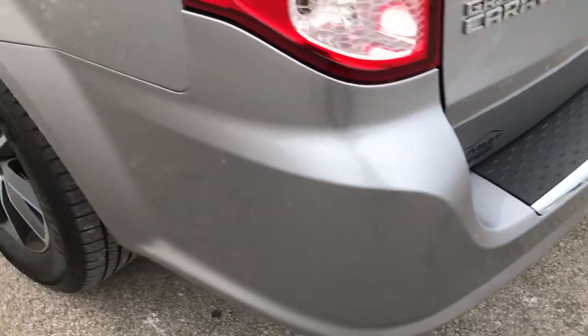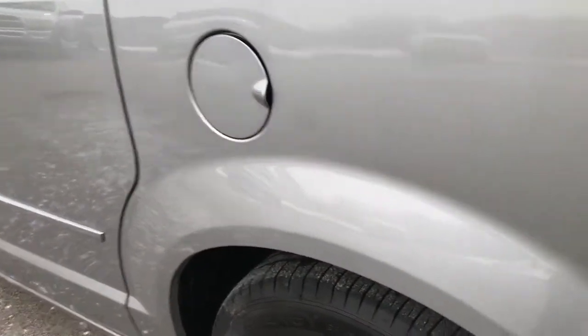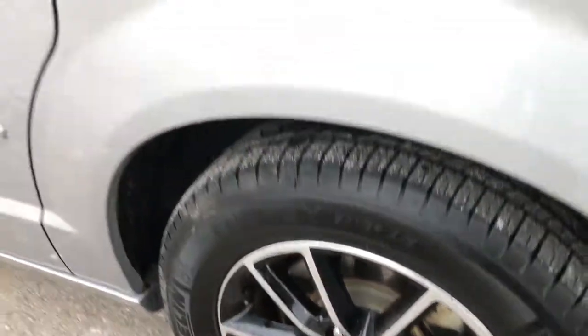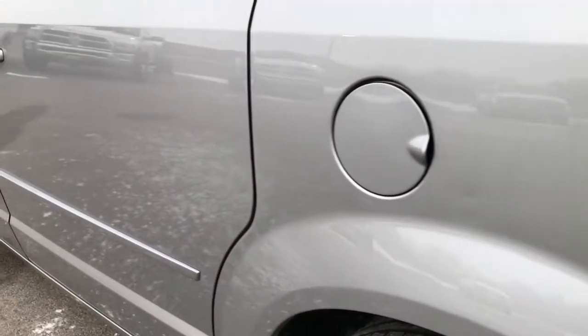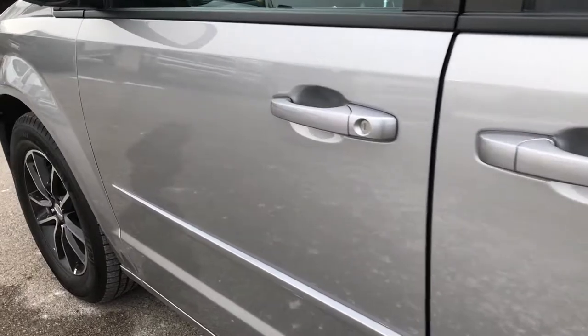As we go around to this side of the van, just as clean as the passenger side. For full disclosure, didn't see any scuffs or scrapes on this back rim. Four-wheel disc brakes, very, very clean down this side — didn't see any dents or dings.